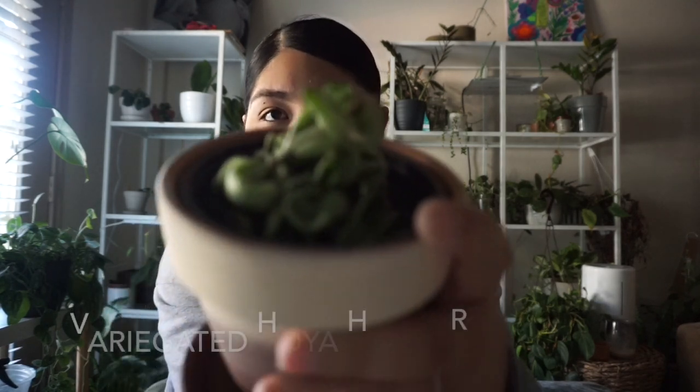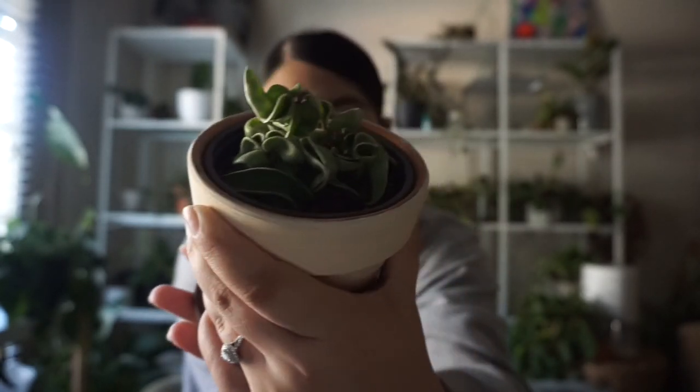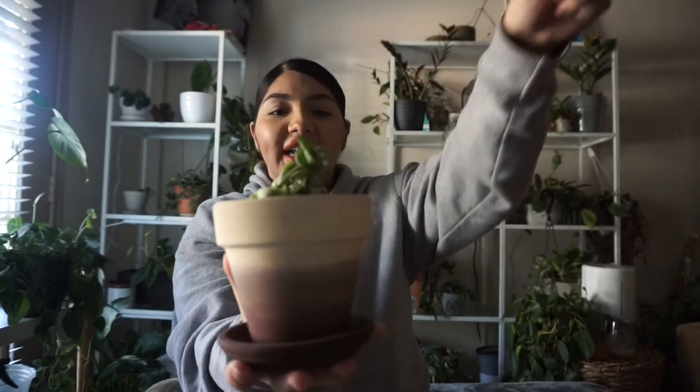The next plant I bought is this tiny variegated Hoya Hindu Rope. It's doing great so far. I didn't film when I bought it — it was a very spontaneous trip to a local nursery that day.